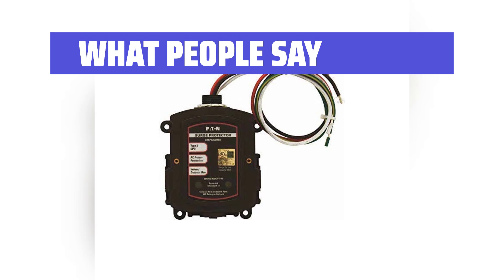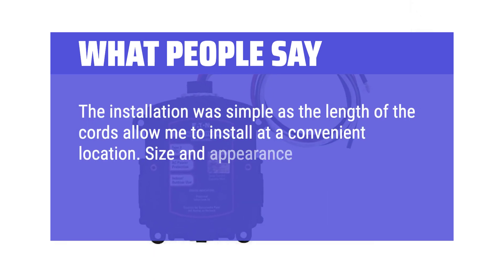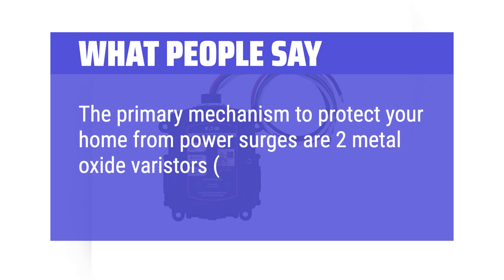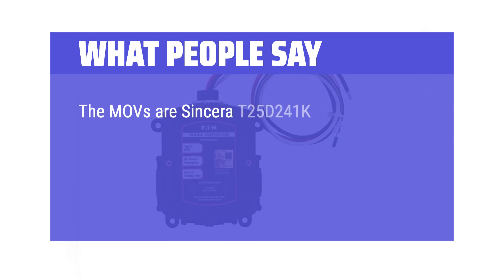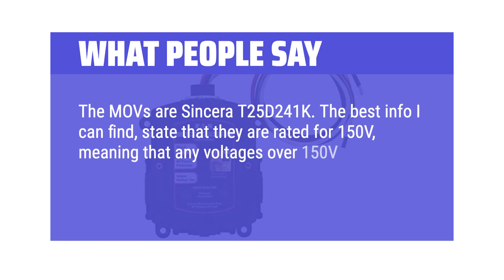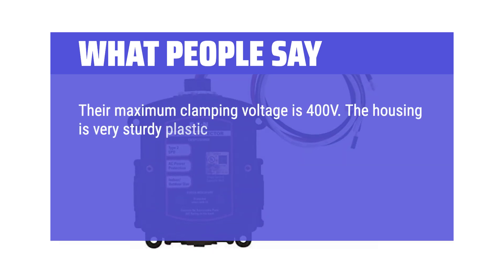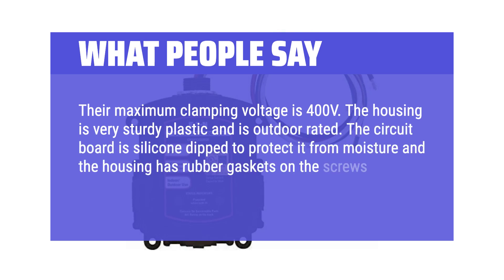What people say: The installation was simple as the length of the cords allowed me to install at a convenient location. Size and appearance is perfect and the LED will provide the SPD status. The primary mechanism to protect your home from power surges are 2 metal oxide varistors (MOVs) per leg, 4 MOVs in total. The MOVs are Sincera T25D241K, rated for 150V, meaning any voltages over 150V are shunted to ground/neutral, protecting everything on both legs of your panel. Their maximum clamping voltage is 400V. The housing is very sturdy plastic and is outdoor rated. The circuit board is silicone dipped to protect it from moisture and the housing has rubber gaskets on the screws holding the halves together.